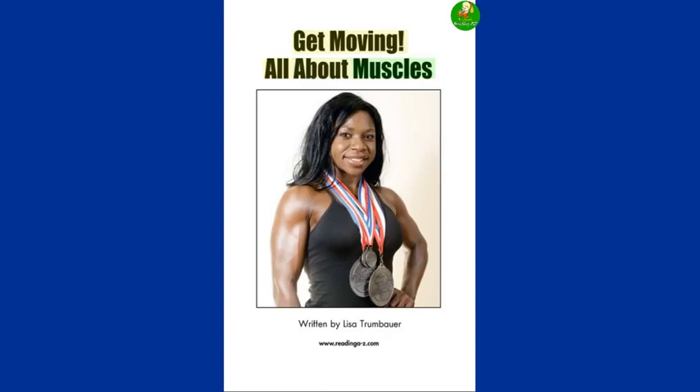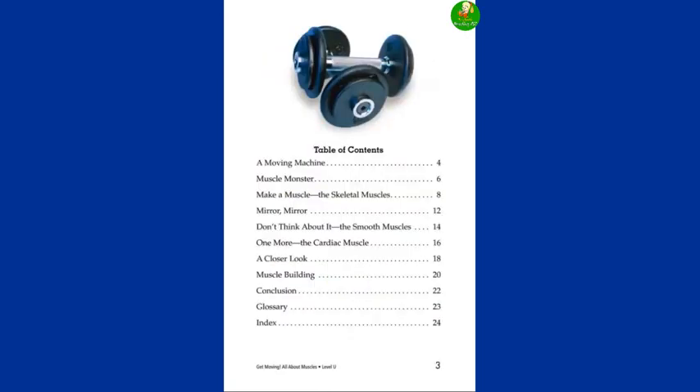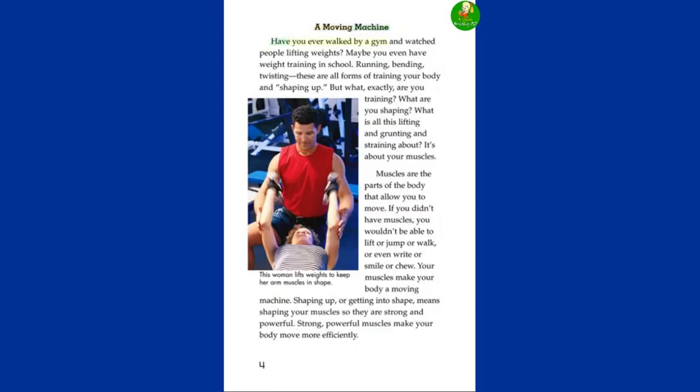Get Moving: All About Muscles, written by Lisa Trumbauer. A Moving Machine. Have you ever walked by a gym and watched people lifting weights? Maybe you even have weight training in school. Running, bending, twisting — these are all forms of training your body and shaping up. But what exactly are you training? What are you shaping? What is all this lifting and grunting and straining about? It's about your muscles.